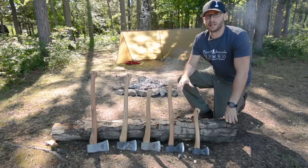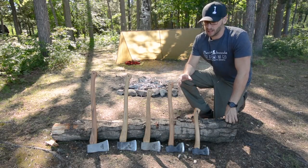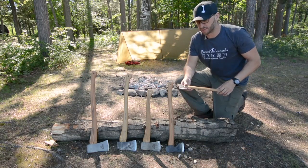So we're going to talk about choosing a camp axe. Your first consideration should be a tool with high quality steel, so it's going to hold a nice sharp edge for a long time.